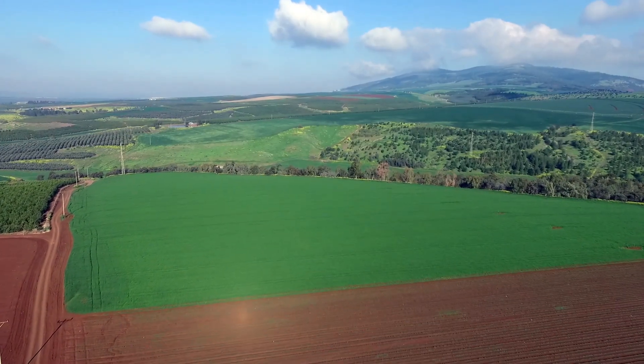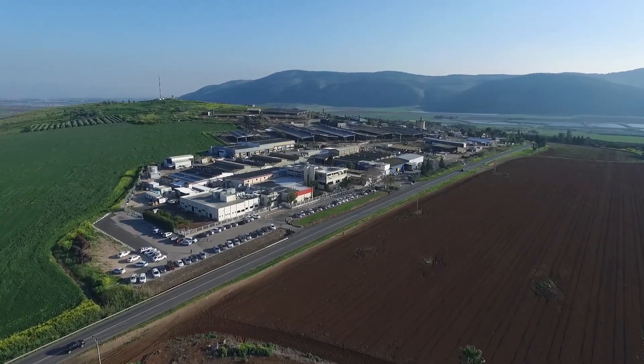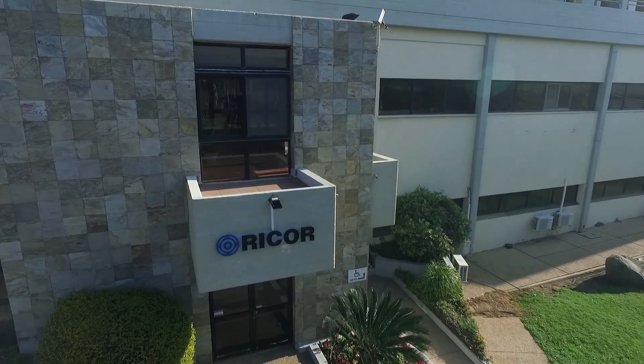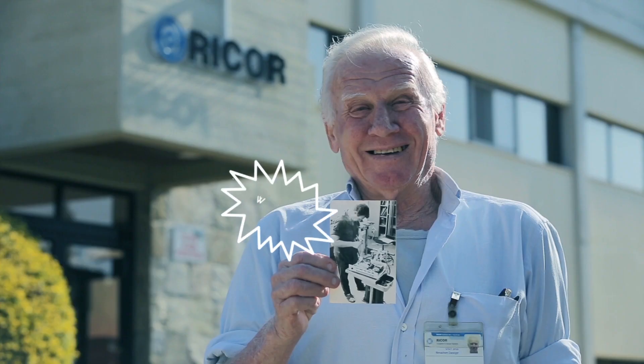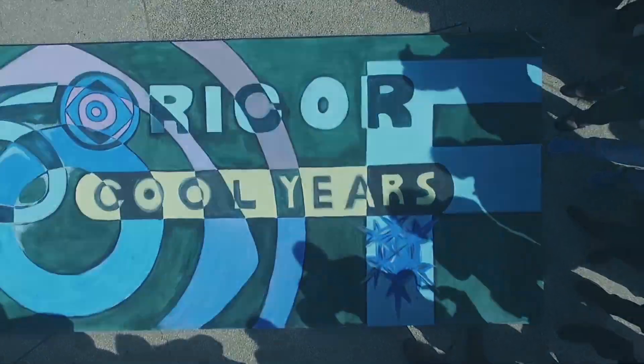This is our neighborhood. This is our production facility. This is our logo. We worked here for 50 years. We painted this to celebrate our 50 years anniversary.